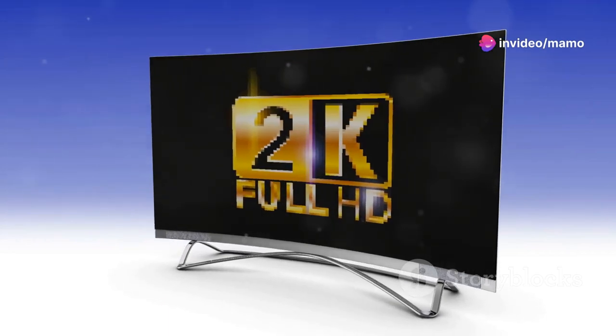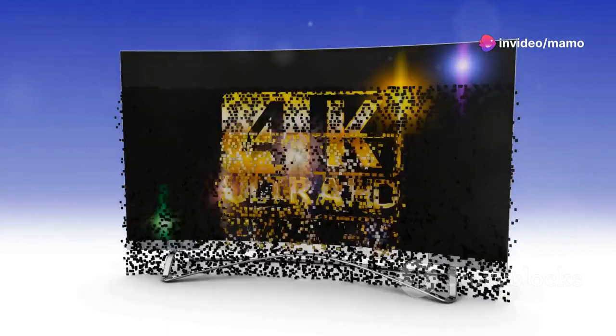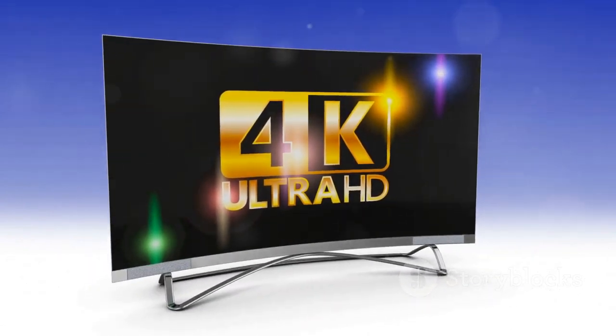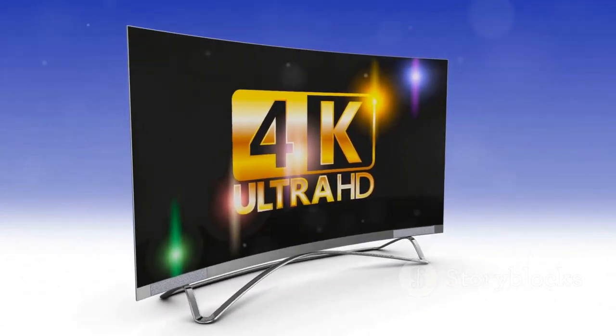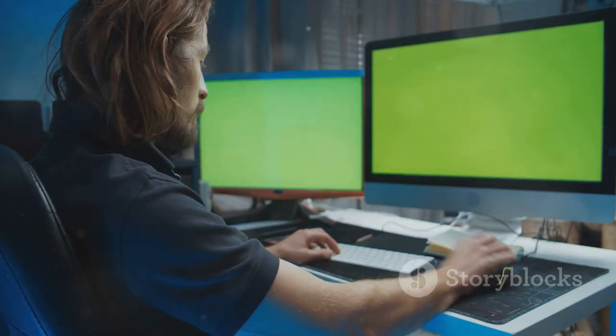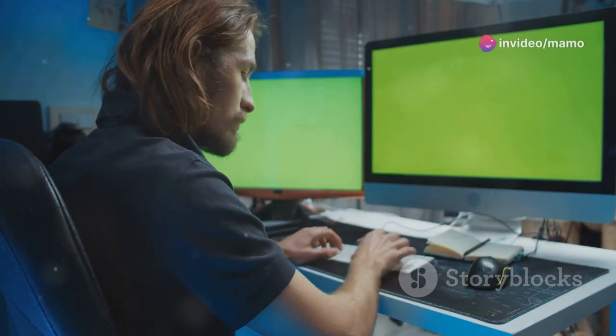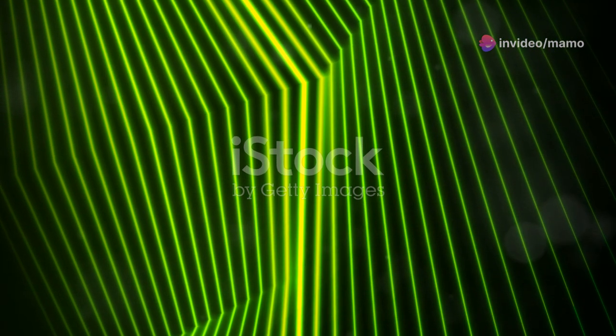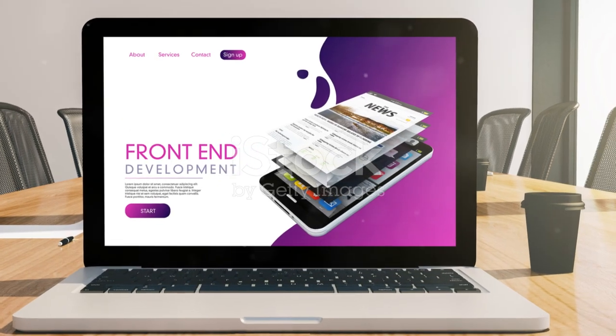Images and videos come alive with vibrant colors and finer details, making them ideal for photographers, graphic designers, and video editors who rely on color accuracy and visual clarity. The advantages of a 2.5K portable monitor extend beyond just visual appeal — the increased screen real estate allows you to fit more content on a single screen, reducing the need for constant scrolling and window switching.